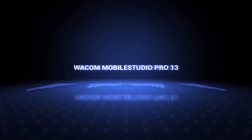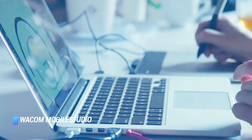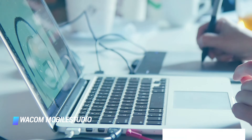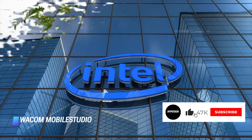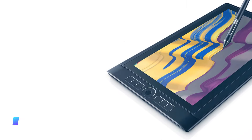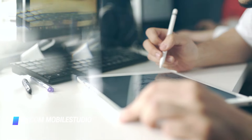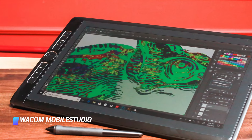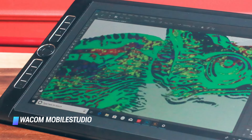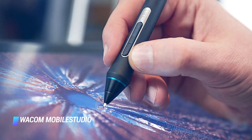Number 9: Wacom Mobile Studio Pro 13. If you have the budget, the Mobile Studio Pro 13 offers everything you could want in a drawing tablet. With a choice of Intel Core processors and solid state drive storage capabilities, it's a fully fledged Windows computer, but it also benefits from the same technology Wacom brings to its Cintiq pen display range, making the Mobile Studio a pleasure to draw with. You can even tether it to a more powerful PC or Mac in your studio with the optional Wacom Link. A 16-inch mobile studio is also available.